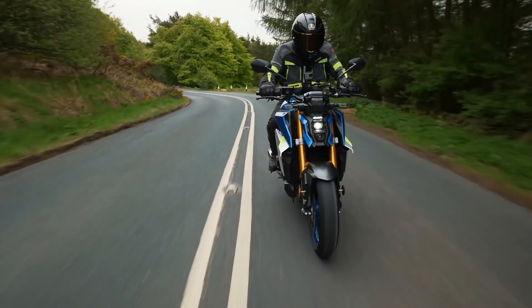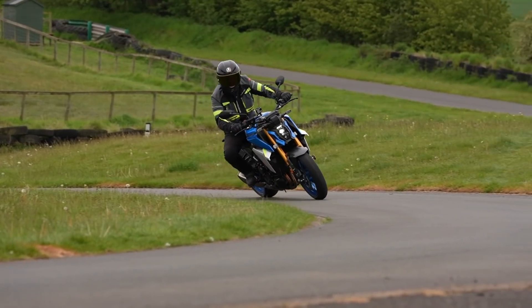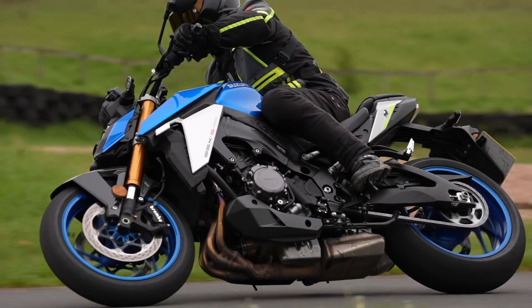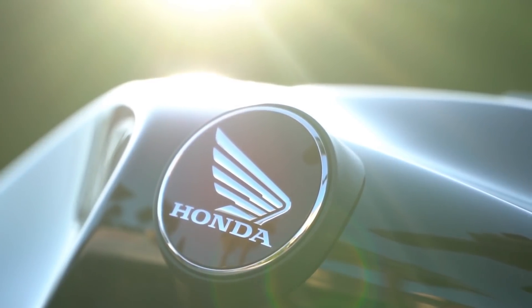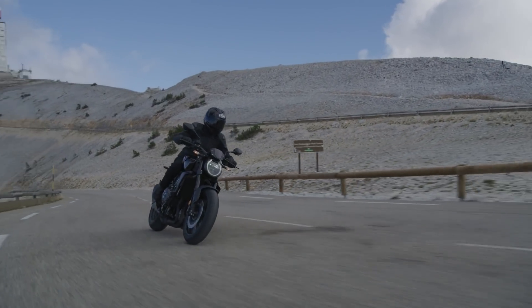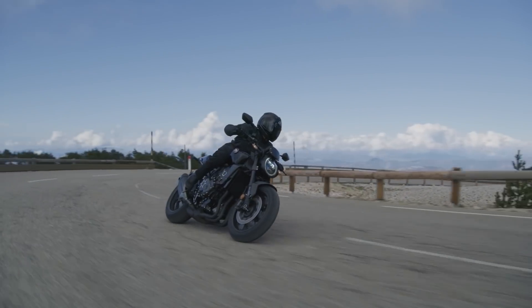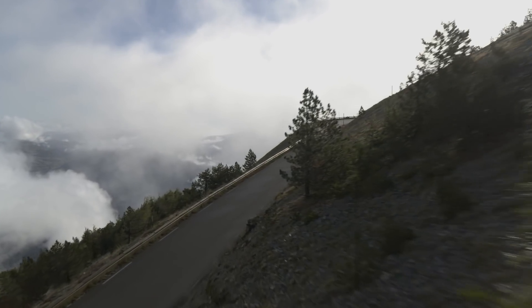Given that the GSX-S1000 is one of the best-value 1000cc nakeds on the planet, its cut-price £10,000 tag will be the big draw for most buyers. The Honda in base trim is only around £1,600 more, and the uber-cool black edition another £400 on top at just under £13,000. My feeling is that if you chose the Honda over the Suzuki, you'd quickly appreciate the extra ability, potency and style of the machine.